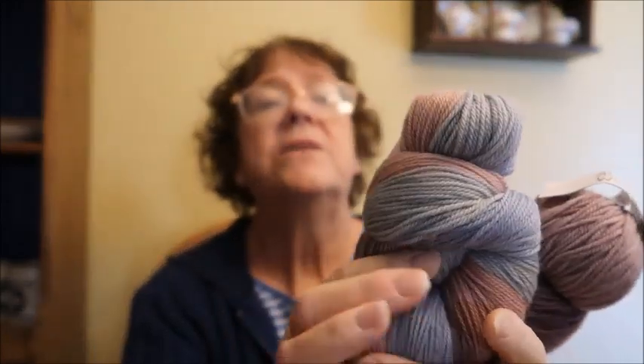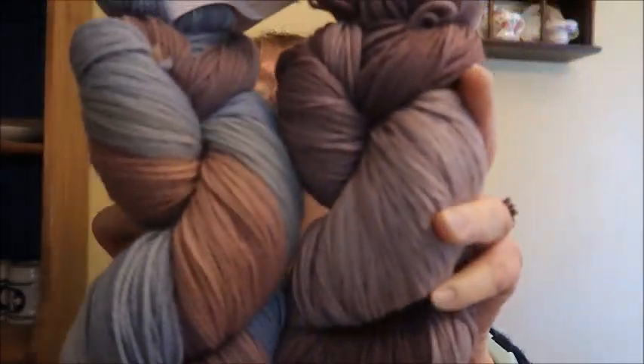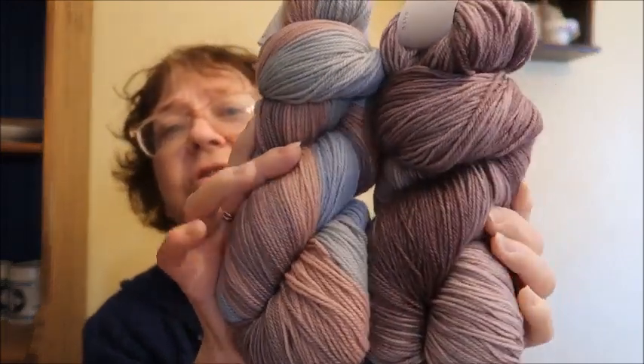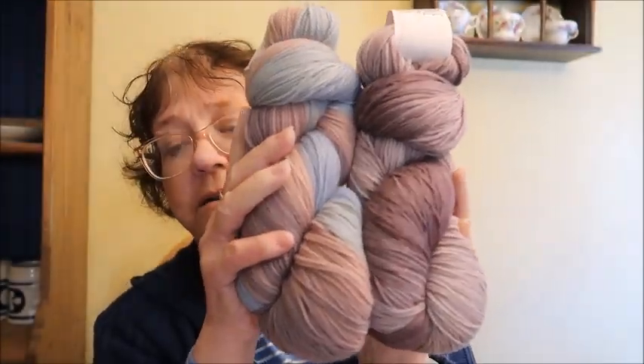I have two more Knit Crate yarns — they're not the same but were meant to go together; they came as a kit. These are Audine Wools: one is called Breathless, the other is called Dry Leaves. Both are sock/fingering weight, 400 yards each — 800 yards total. Both are 80% superwash wool, 20% nylon, so you could actually make socks. They were packaged together as a project for that Knit Crate box. This is $25.